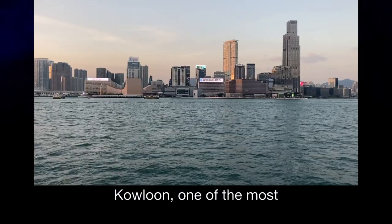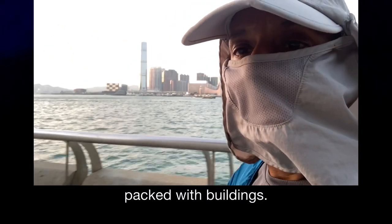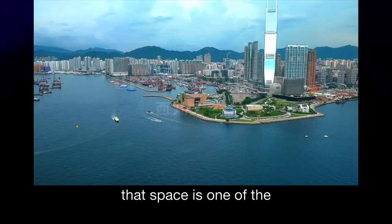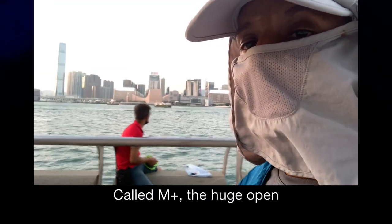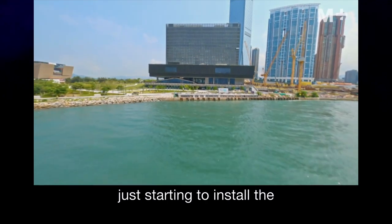Behind me is Kowloon, one of the most densely populated places on earth. It's packed with buildings, except for this bit over here. Under construction in that space is one of the world's great cultural districts, including Asia's first Museum of Contemporary Visual Culture. Called M+, the huge open space is ready and they're just starting to install the actual art.